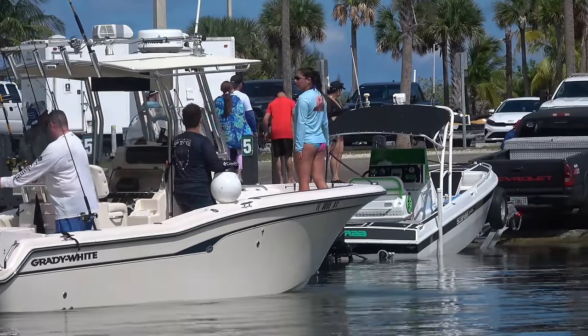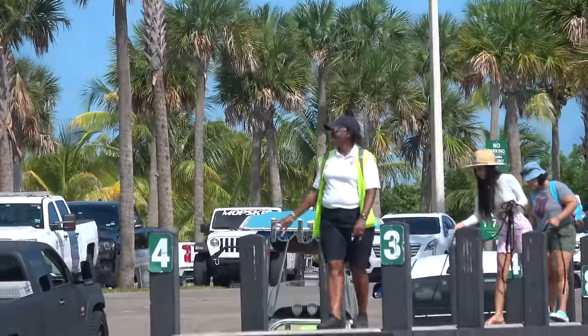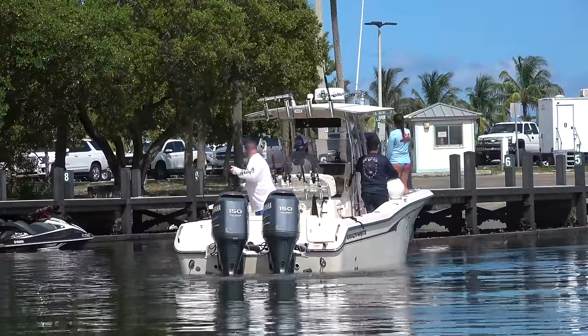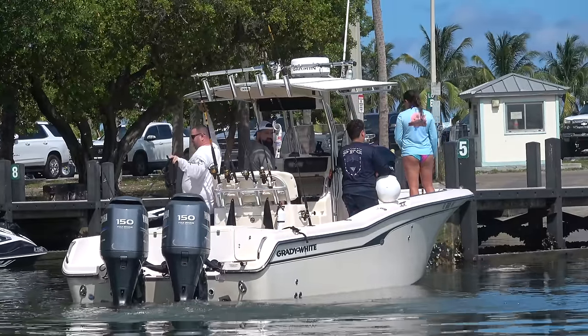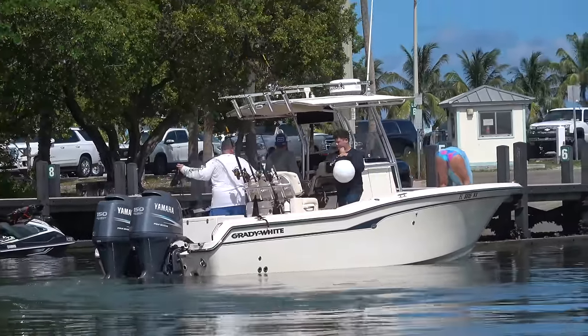How are you doing today? I'm doing good this afternoon — working hard and going away. And here's our girl running the show down at 79th, trying to keep everybody going to the right docks. Typically they'll have them assigned down here — some are for pulling out, some are for launching, some are for jet skis only, some are for boats only. So she constantly is keeping everything moving. Does a great job.